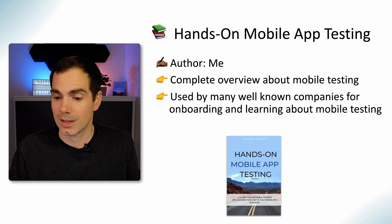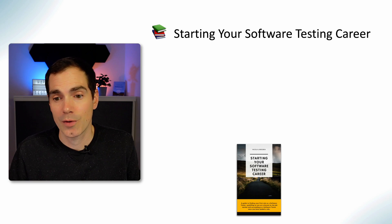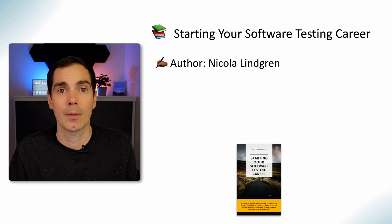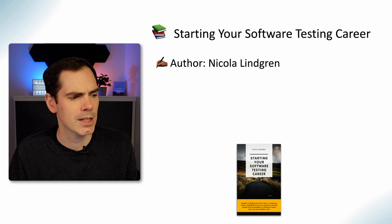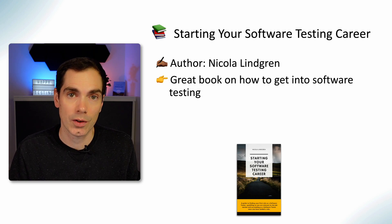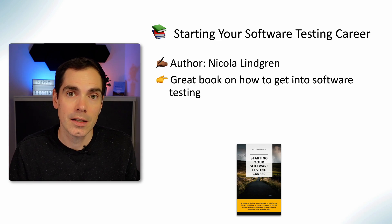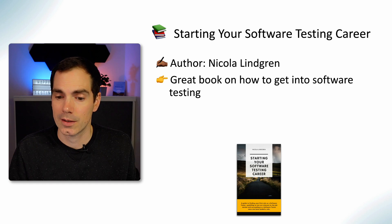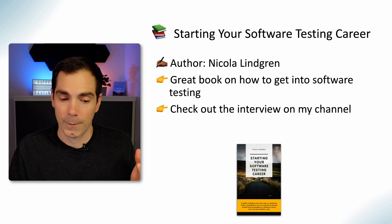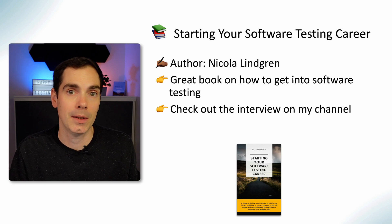Another book I really loved is Starting Your Software Testing Career by Nicola Lindgren. I also did an interview with her about her book. It's a great read if you'd like to get into software testing. Even working already many years in the industry, Nicola gave really nice insights and ideas on how to get into software testing. I usually recommend it to newcomers in my company or to people who think software testing might be the next step in their career.